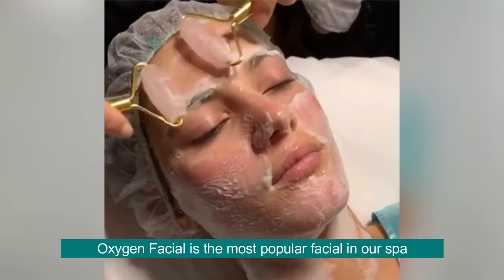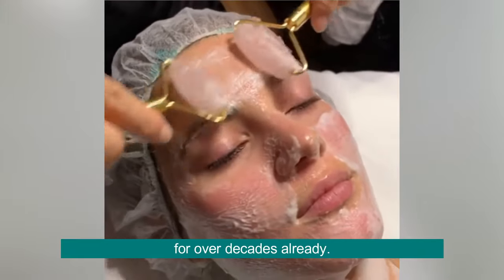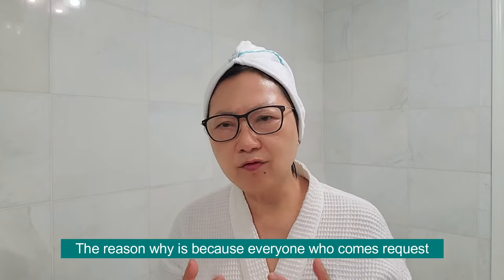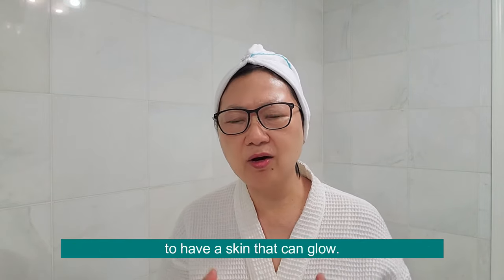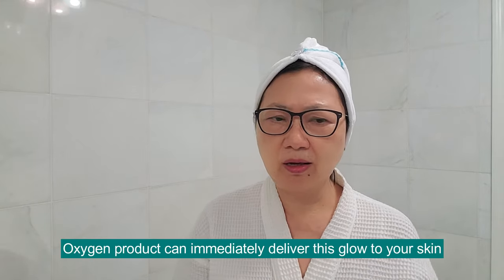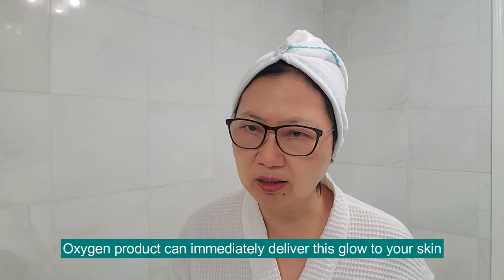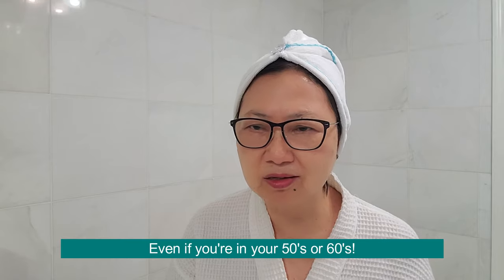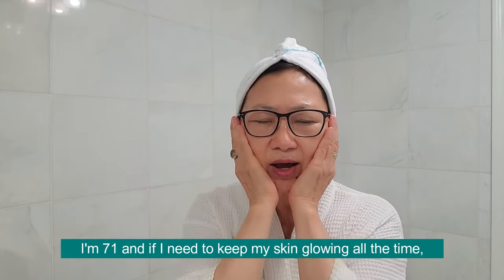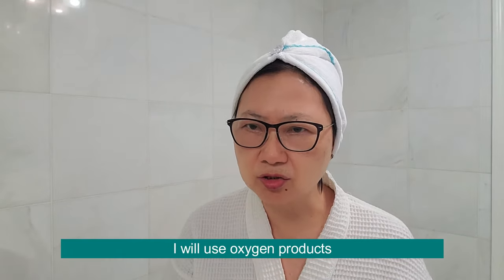Oxygen Facial is our most popular facial in our spa for over decades already. The reason why? Because everyone who comes here requests to have skin that glows. An oxygen product can actually immediately deliver this glow to your skin. Even if you are in your 50s, in your 60s — I'm now 71 — if I need to keep my skin glowing all the time, I will use oxygen products.